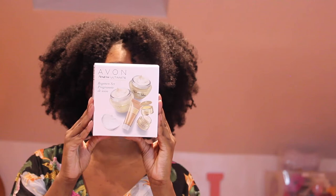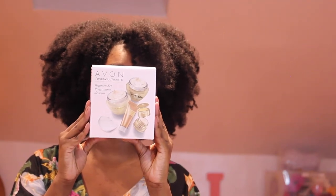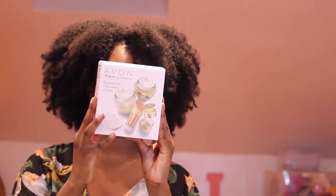The first thing I picked up is this Regime Set — Programme des Soins. I don't speak French, so I don't know if I said that right, but this is what it looks like. It has a power serum in it and it has SPF. Skincare!